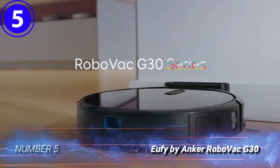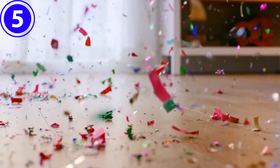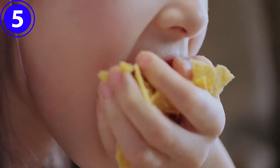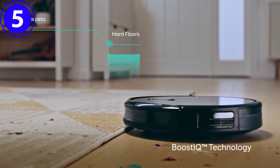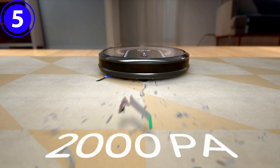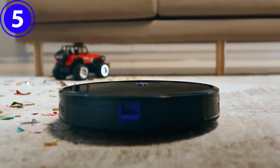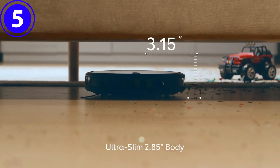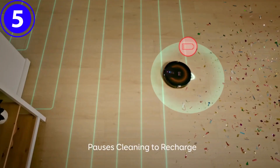Number 5: Eufy by Anker RoboVac G30. If the goal is to find a great touchless robot vacuum with useful smart features to pick up food, dirt, and other debris, the Eufy by Anker RoboVac G30, which has 2,000 pascals of suction, is a great choice. It also has a smartphone app that allows users to review the cleaning history, set a cleaning schedule, switch modes, and much more.